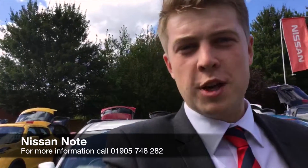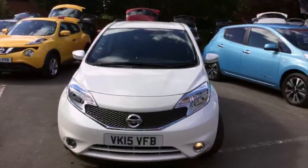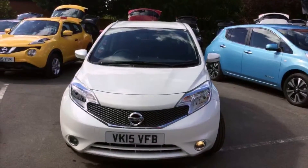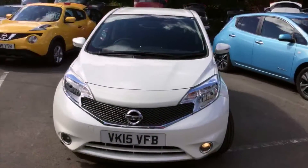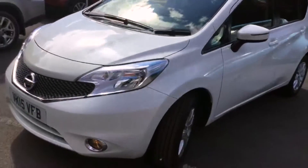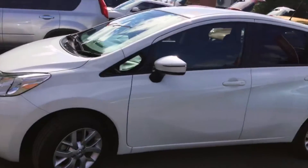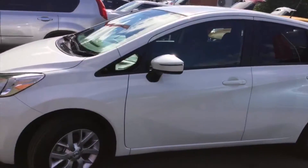Good afternoon, my name is Alex and welcome to Hilton Nissan in Worcester, where today we're going to be looking at the new Nissan Note. Here it is — this is the 2015 registration, it's a 1.2 petrol, and the really nice white metallic paint with the colour-coded door mirrors as well.